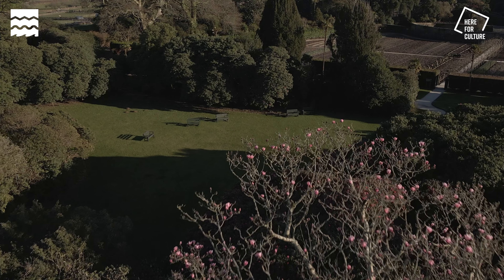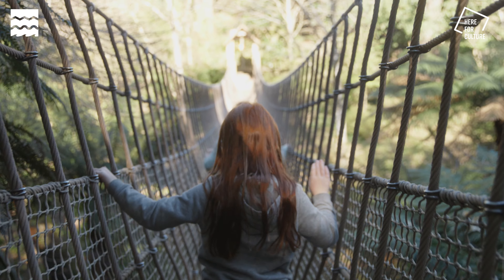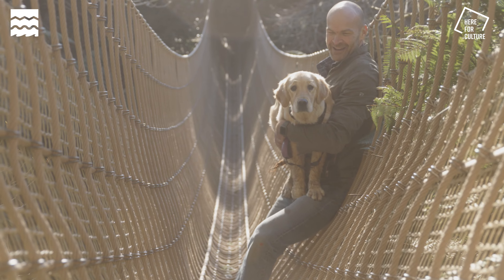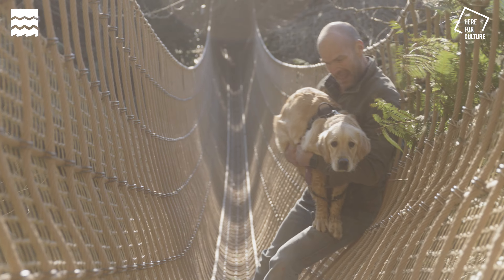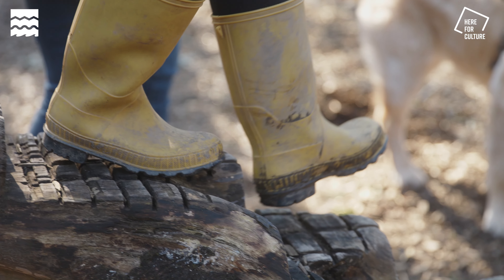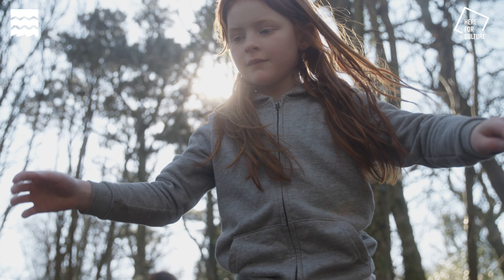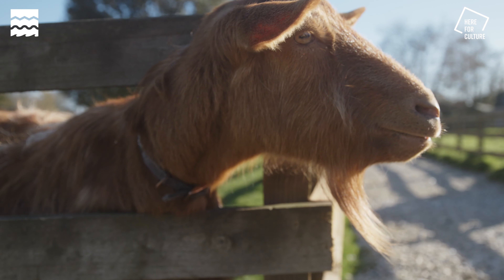Over the course of the day, we walked 10 and a half kilometres as a family through valleys and over rope bridges. We came to Heligan expecting a good day out and what we got was an absolutely magical experience.